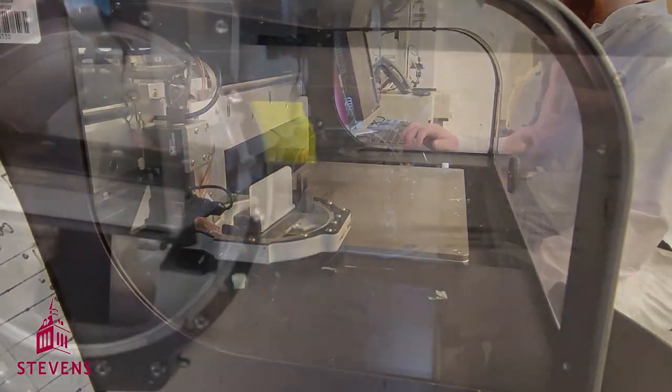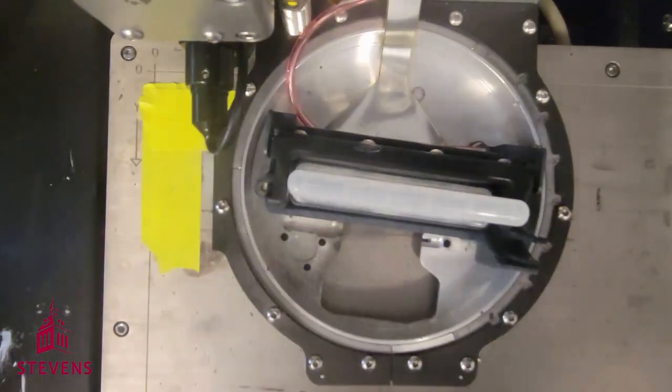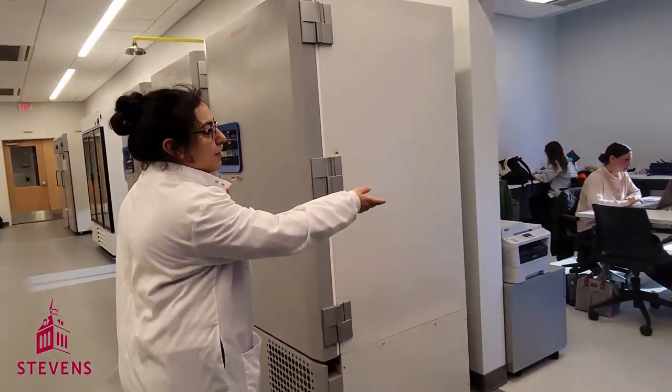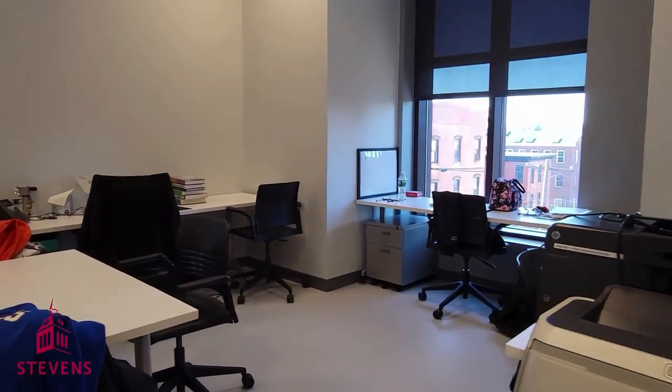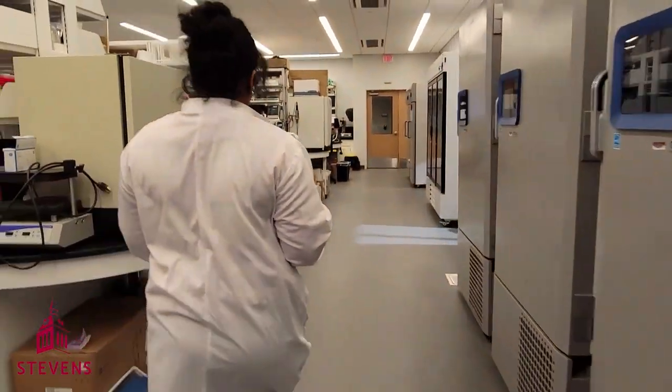All of these printers are used for cutting-edge research that has been published in top-tier journals. This is our graduate student office, where graduate students spend their time collaborating, and it's also the location of our group meetings.